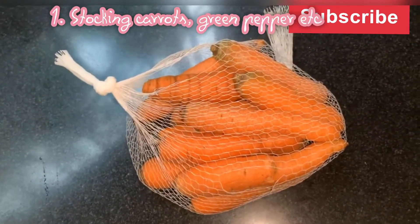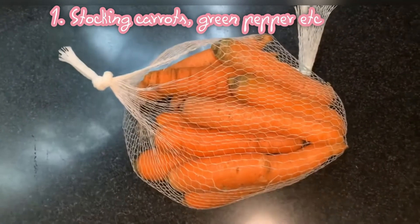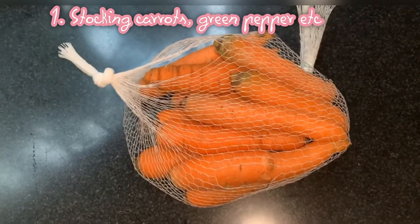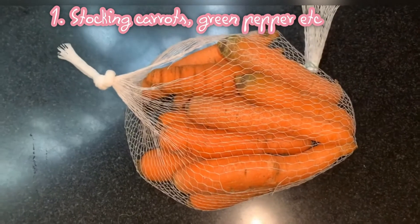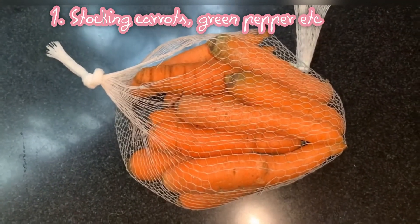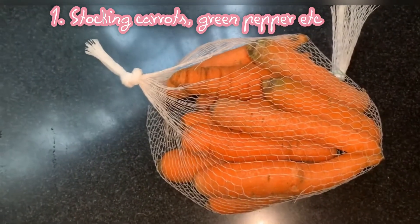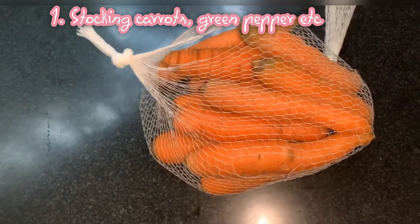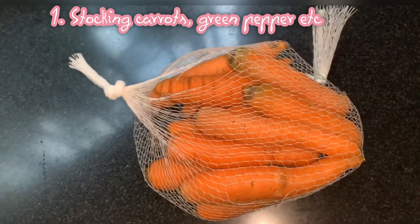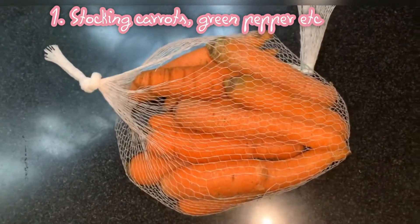I just bought these ones yesterday and my ideal way of handling this is I wash them. Any vegetables that I buy, I wash on arrival. Why? Because of children — sometimes someone might not know that the vegetables had not been washed and they just pick a tomato or a piece of carrot without knowing it was unwashed. That will make sick children.